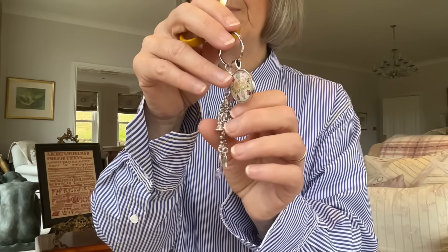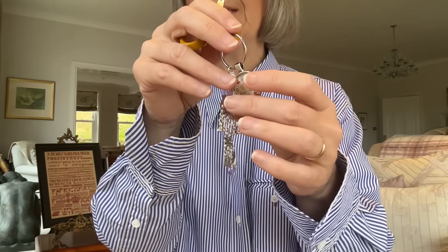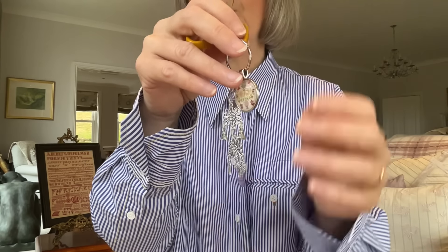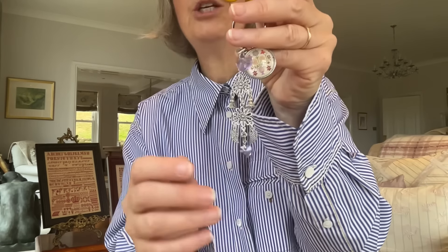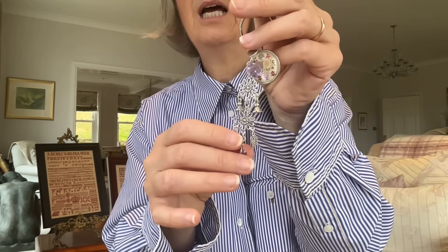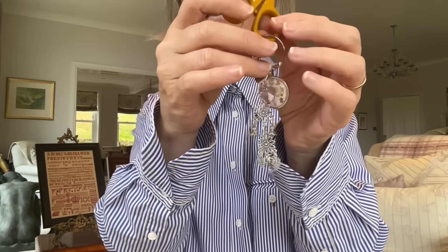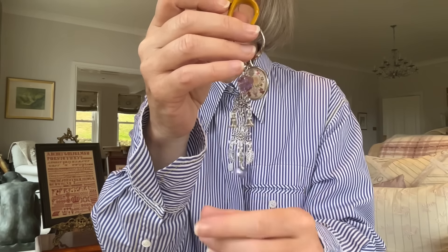These are being made specially for that weekend. The attendees of the weekend have all been given the opportunity to pre-order. So if you're not attending but you would still like one, you can contact Kathy at Hobby House. It's just so, so pretty — it really, really is.